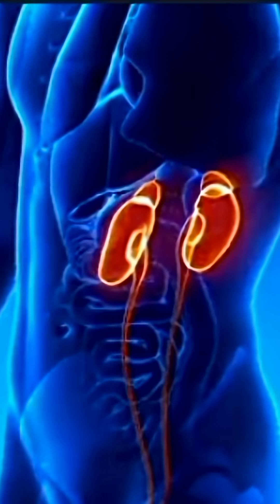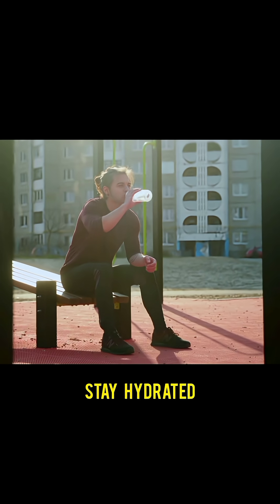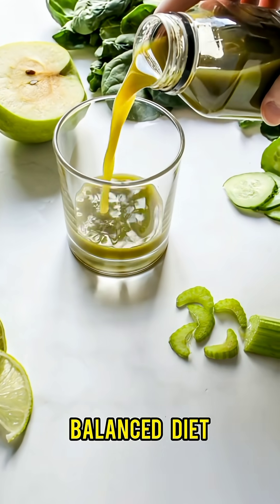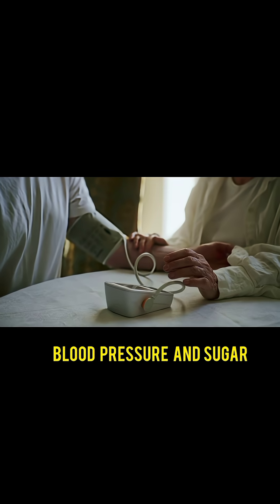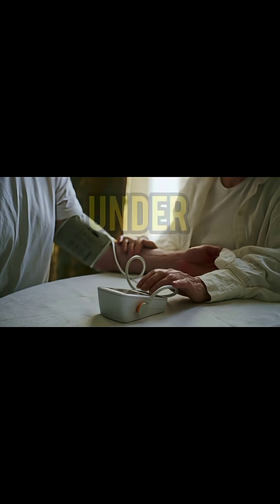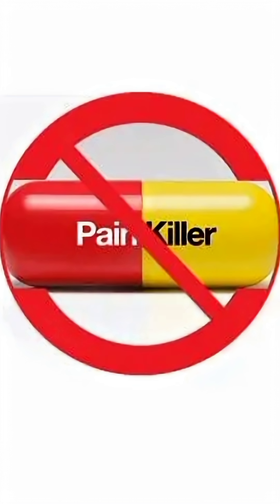The good news is you can protect your kidneys. Stay hydrated, eat a balanced diet, reduce salt intake, keep blood pressure and sugar under control, and avoid unnecessary painkillers.